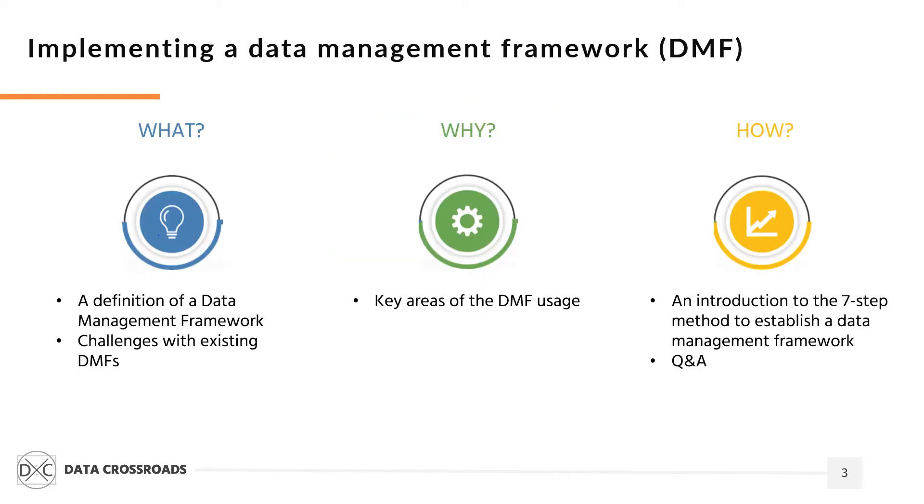During this webinar, we will discuss three key topics: what is a data management framework, why does a company need it, and how a company can implement data management using a seven-step approach.